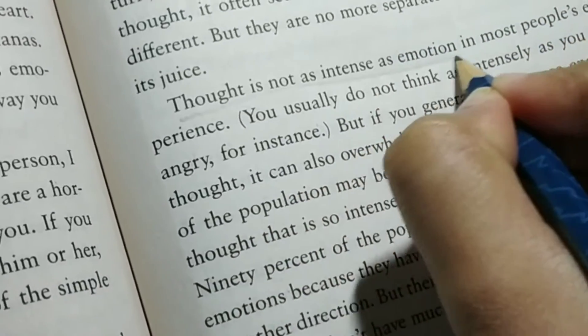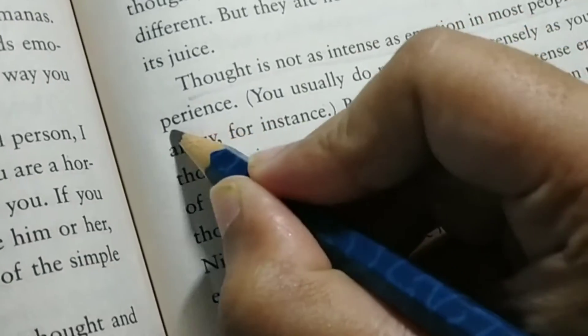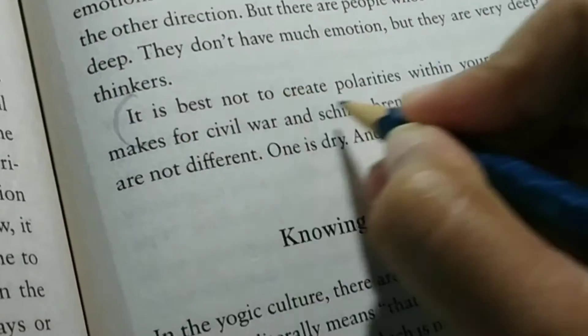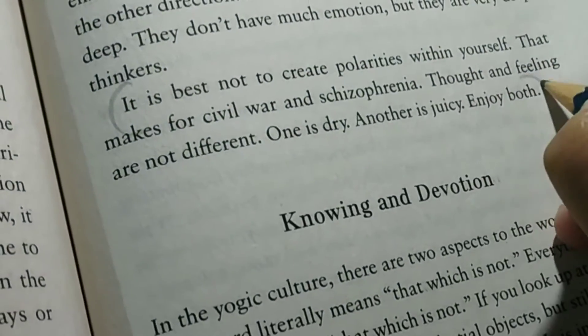1. Use a pencil to underline the main portions of the book while reading. 2. Mark the important areas by brackets or tick marks.